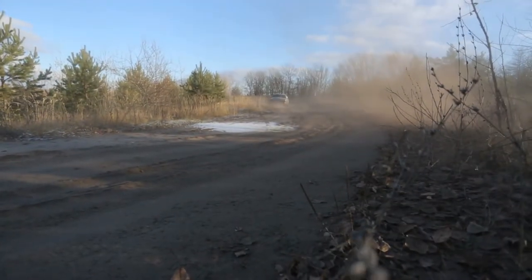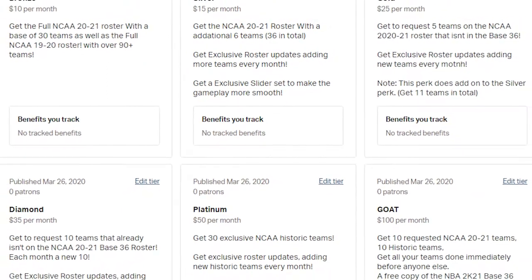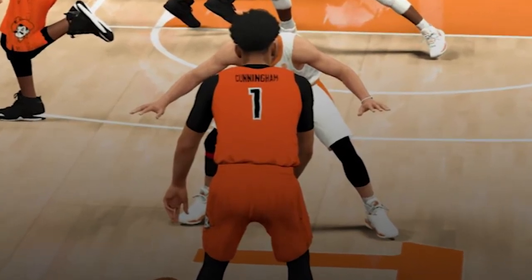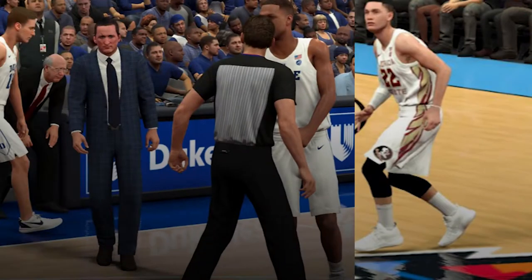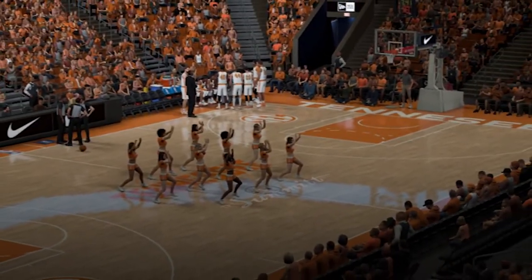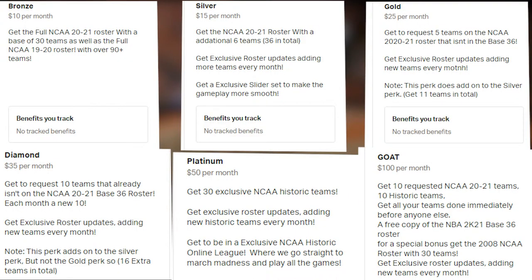NCAA 2K20 on GA Sports is brought to you by Derrick's NCAA 2020-2021 rosters. These are the most authentic college basketball rosters ever produced, featuring true-to-life player faces, ratings, and tendencies, as well as fully customized teams, coaches, and lineups. Check out the Patreon featured in the description so you can get the roster when it drops plus monthly updates. Come be a part of the most ambitious project in sports gaming by clicking the link in the description.